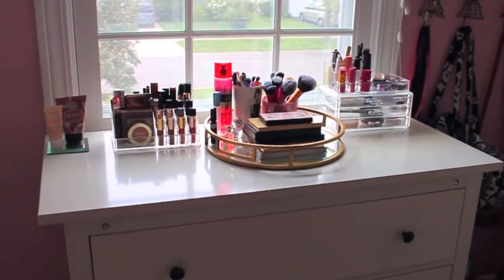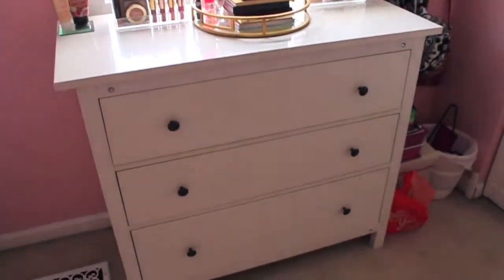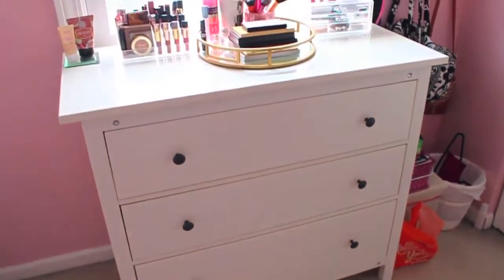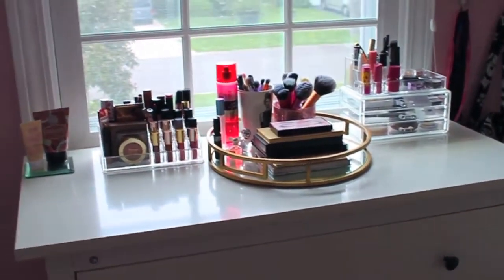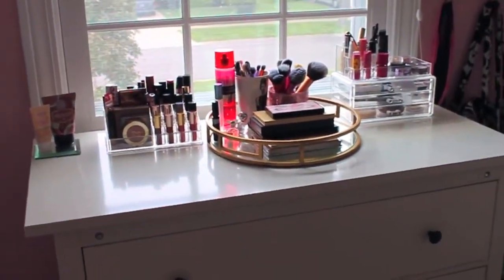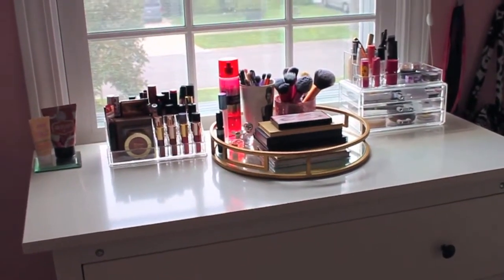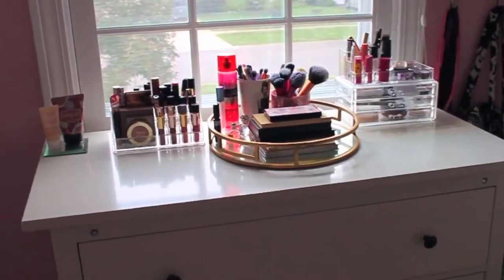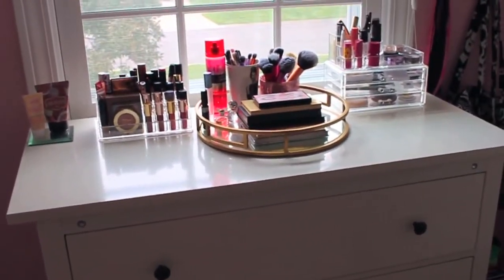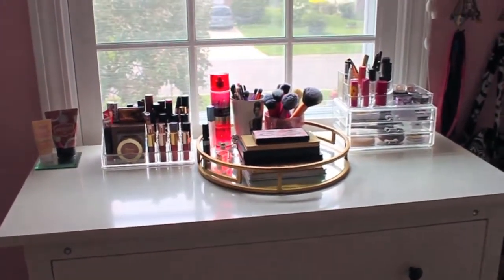Starting off, all my makeup is located on top of my dresser in my bedroom. This dresser is from Ikea and it was very inexpensive. Of course you have to assemble it yourself like all Ikea furniture, but it was definitely worth it. I love the height of it — it's a little higher up than most dressers, so it's really easy to go through your makeup without having to bend over. On top of it, I have all my makeup in different beauty organizers and I will go through those individually with you next.